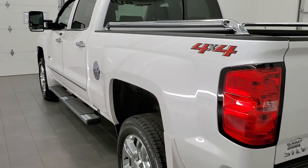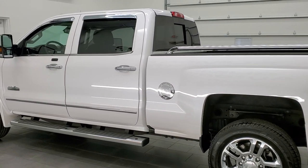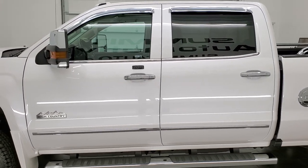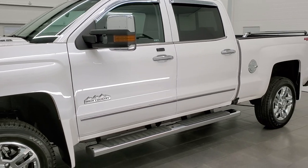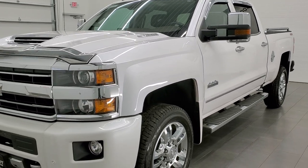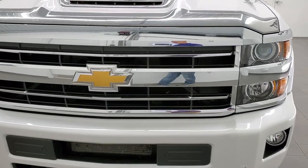This 2018 Chevy Silverado 2500 has the 6.6 liter Duramax diesel with the L5P engine, pumping up 445 horsepower. This truck has been fully safety inspected by our service shop, has a fresh oil and filter change, all the fluids have been checked and topped off, and this truck is 100% ready to go.